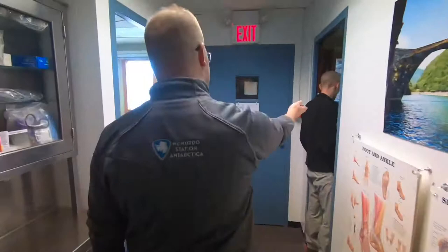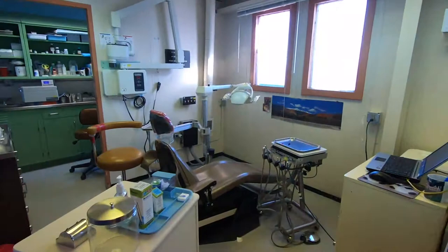Speaking of dental, we'll head back to the dentist office. This is Dr. Jones, our dentist. Here's our dental office. Looks like any other dental office.